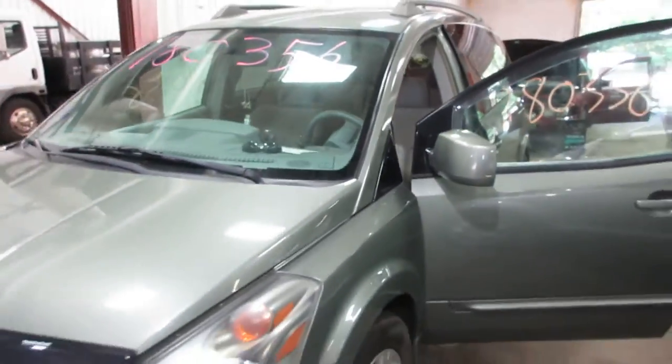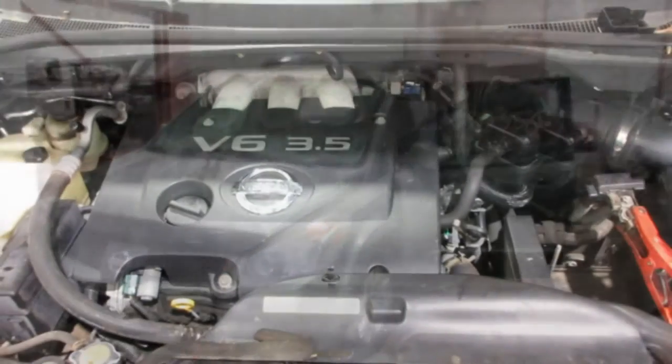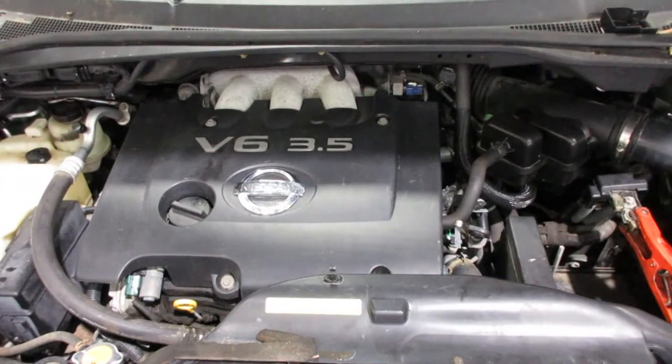If you need any parts for this vehicle or any other, you can visit us at Tom's 4 and Auto. Thank you. Now starting stock number 180356.